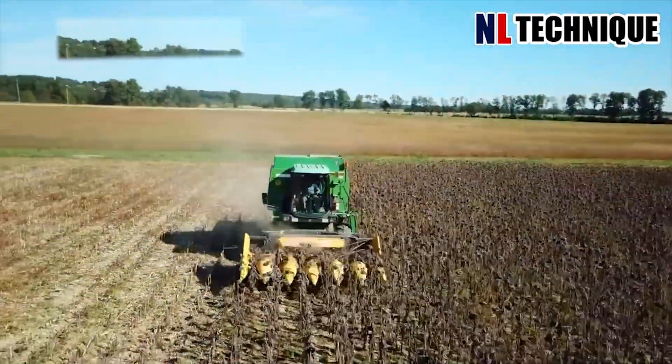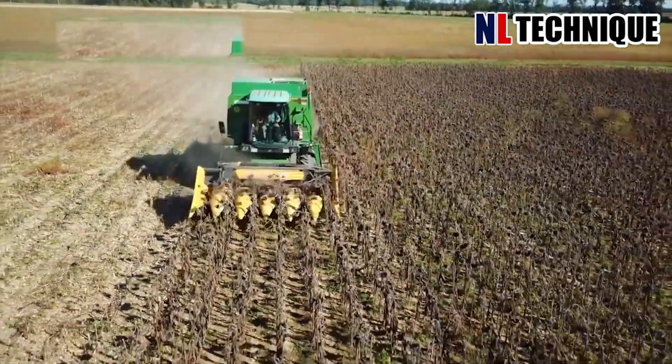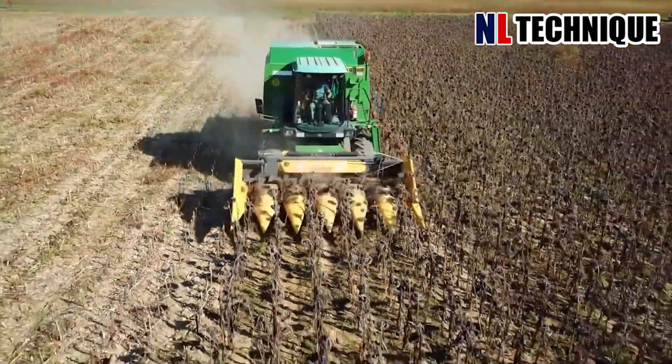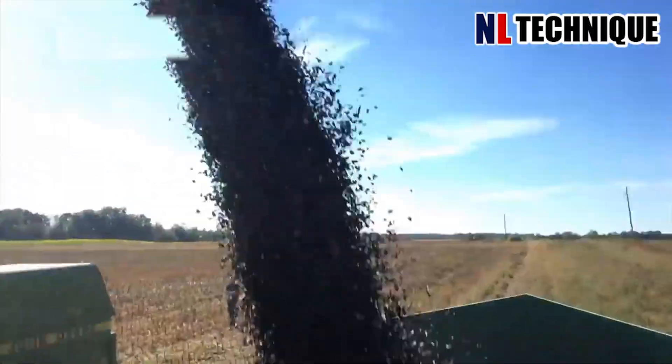The dry stalks and heads of the sunflower need special treatment for harvest and the next crop. The machine cuts both the stalk and the flower head. The flower head goes through the machine with high vibration so that the seeds are discharged and loaded into the truck's bin.